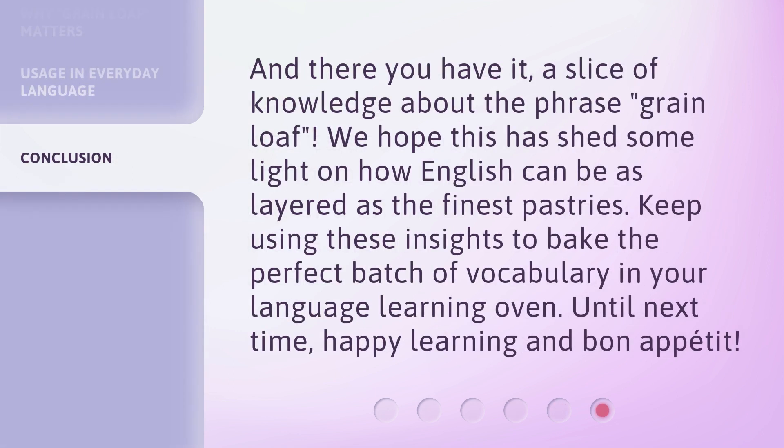And there you have it, a slice of knowledge about the phrase grain loaf. We hope this has shed some light on how English can be as layered as the finest pastries. Keep using these insights to bake the perfect batch of vocabulary in your language learning oven. Until next time, happy learning and Bon Appétit!